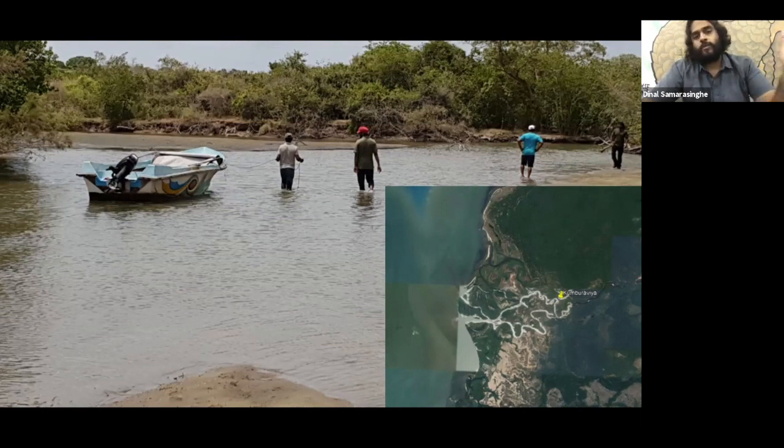Despite all this effort, we did have trouble with bears and elephants. The video I'm going to show now is how an elephant came and disrupted one of our camera trap stations — it eventually came and fed on the bark of the post we had laid down.